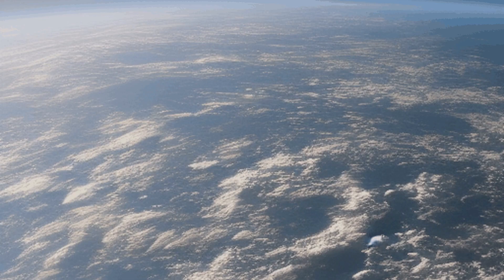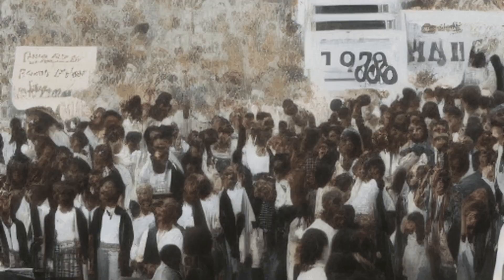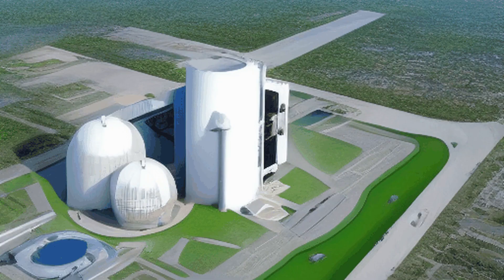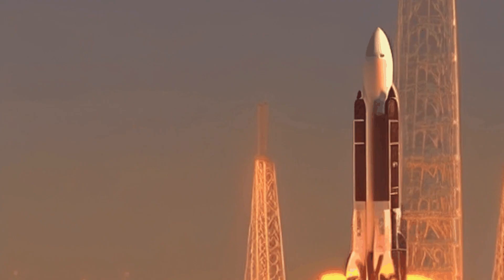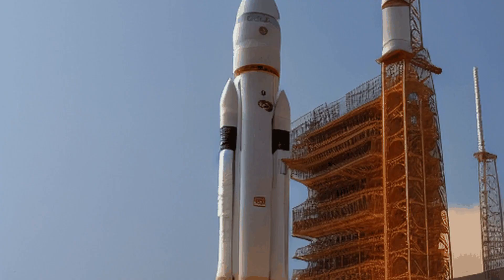The ASLV had the capacity to carry a payload of around 150 kg. The maiden flight of the ASLV took place in March from the Sriharikota range, now Satish Dhawan Space Center in India. The rocket successfully placed the SROSS-C satellite into orbit, marking a significant milestone for ISRO.